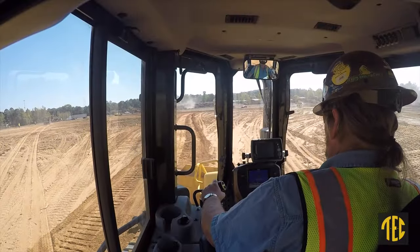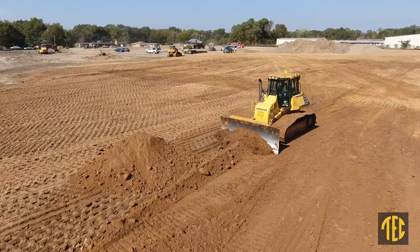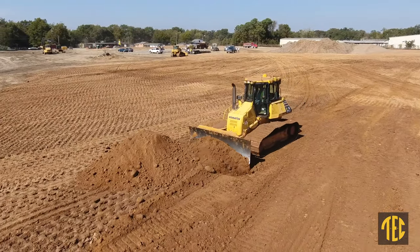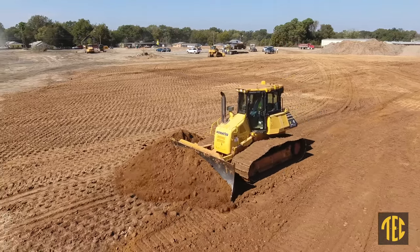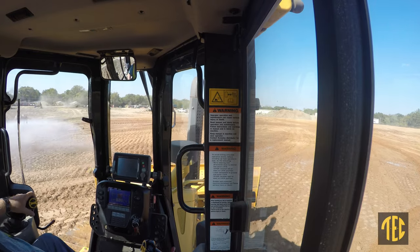It's comfortable. The seat, as you're sitting in it and operating, the seat is just real comfortable to me. The air conditioner works excellent. The heating — the heated seat that's in it — that helps out a lot too.